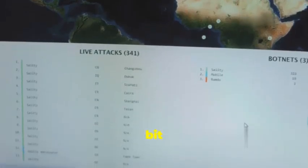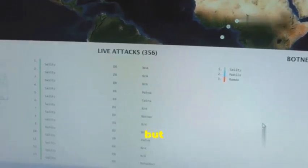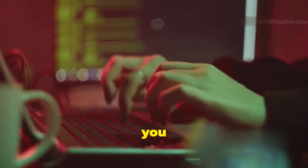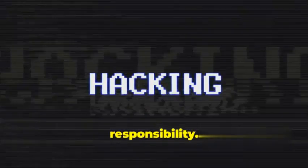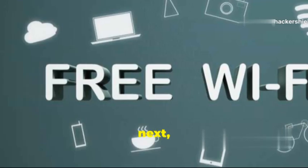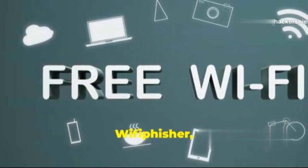BeEF is a bit more advanced than some of the other tools on this list, but don't let that scare you away. There are tons of resources available online to help you get started, and once you get the hang of it, you'll be amazed at what you can do. Just remember: only use BeEF for ethical hacking and penetration testing purposes.